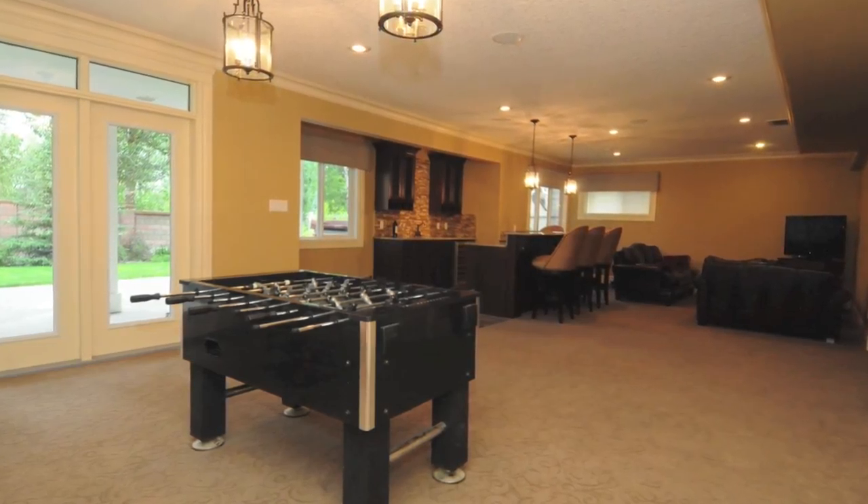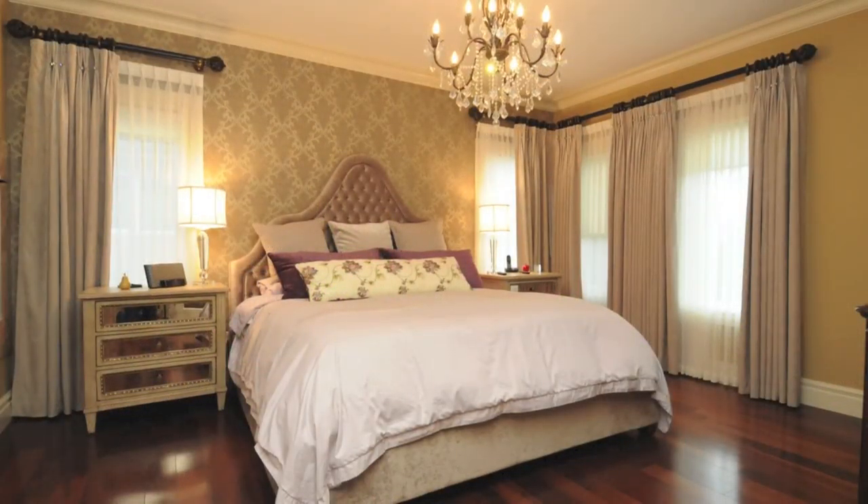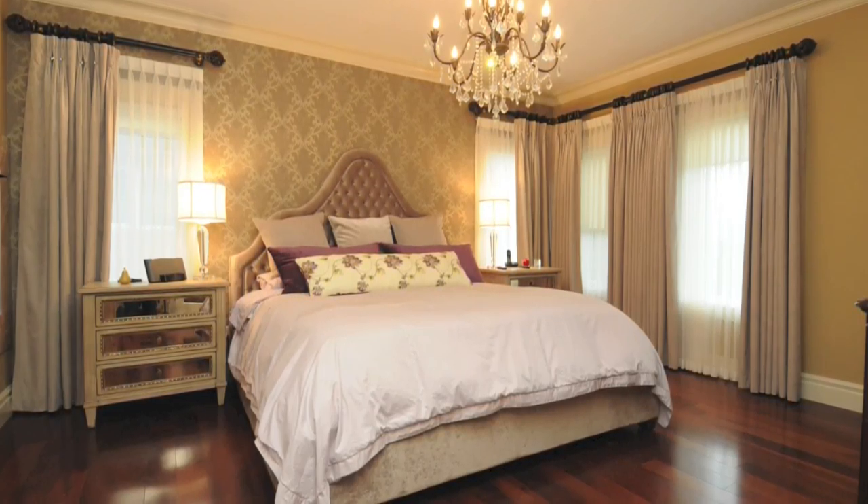The fully finished walkout basement opens to a large, beautifully landscaped yard which backs onto trees.